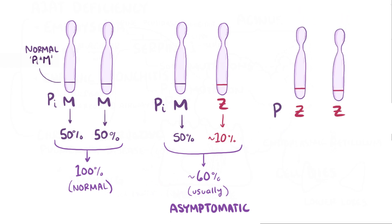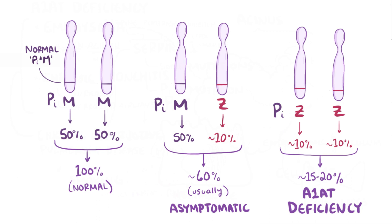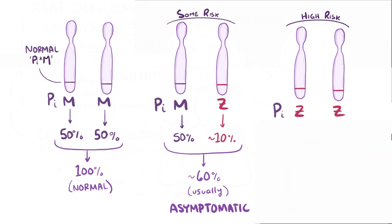If both copies of the gene were mutant Z copies, then typically there's only 15–20% of normal levels, which results in alpha-1 antitrypsin deficiency. While there is some increased risk of lung and liver injury in PIMZ individuals, severe deficiency with two mutant genes gives these individuals a much higher risk of lung and liver disease. However, some people with PIZZ deficiency can live their entire lives with no liver disease if their environmental exposures are minimal.